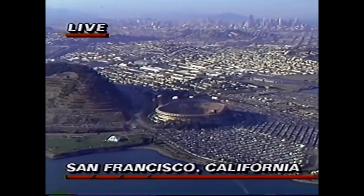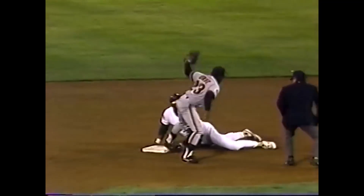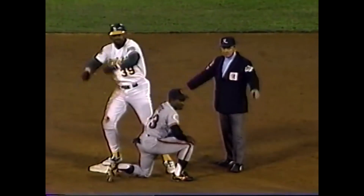Bottom of the fourth inning, Dave Parker barely by inches just misses a home run. Candy Maldonado with the hesitation, allowing Jose Canseco to score, and he fails to get Dave Parker at second base, so the Oakland A's take.